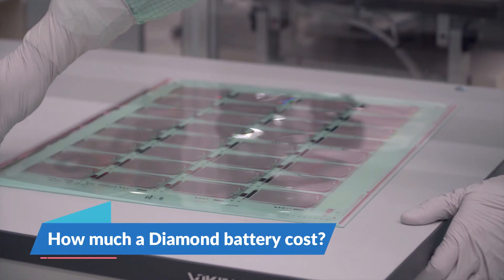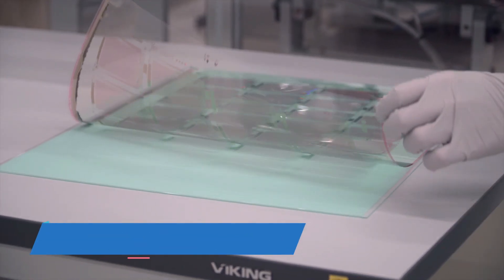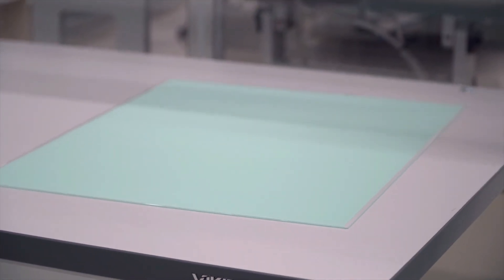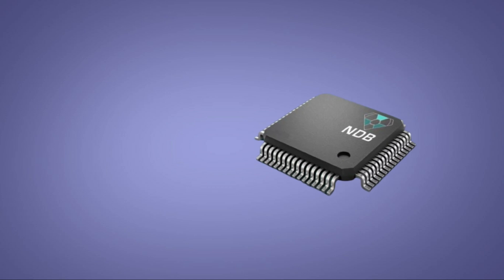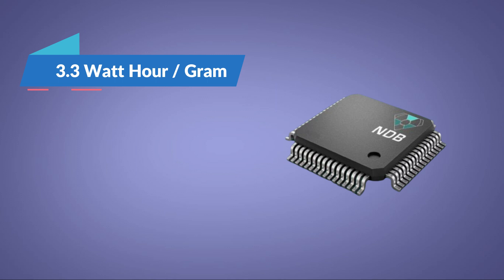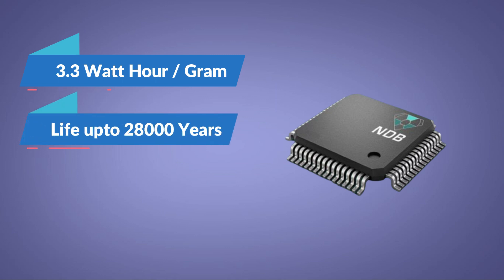How much will a diamond battery cost? Before answering this question, you should know how powerful a diamond battery is. The smallest nanodiamond battery can produce a power output of 3.3 watt-hour per gram and can produce power for up to 28,000 years. And the amazing thing is you don't even need to charge it.